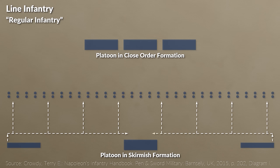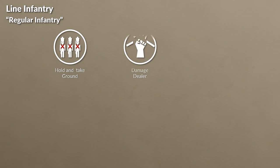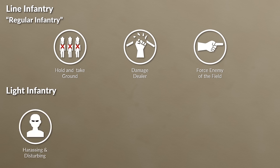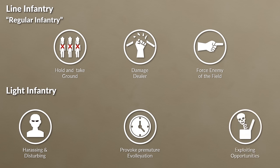There is a clear difference between closed order and open order formation. The closed order formation of the line infantry focused mainly on control, discipline, cadence marching, volley fire, and rigid maneuvers, whereas the light infantry was about initiative, flexibility, terrain-focused movement, individual fire, and cover. The main function of the line infantry was to hold and take ground, inflict damage on the enemy with volley fire, and force him from the battlefield with bayonet charges. Light infantry was more about harassing and disturbing the enemy, exploiting opportunities, yet avoiding major confrontation.